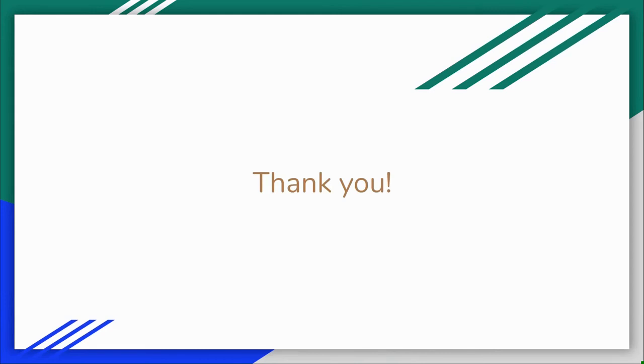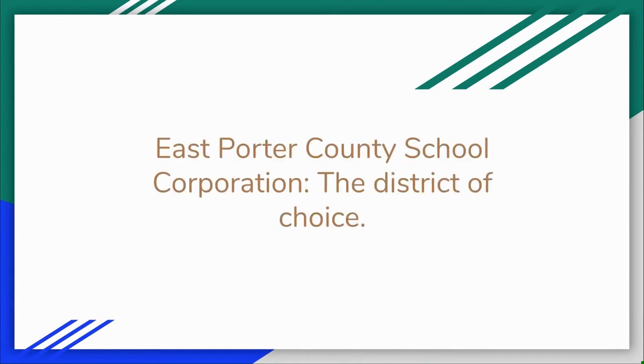We thank you for choosing to be a part of East Porter County Schools and our communities. If you have any questions, please do not hesitate to contact the office of the building you are serving in. East Porter County Schools Corporation — The District of Choice.